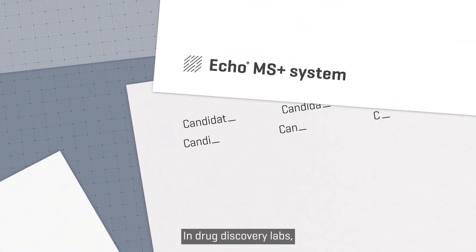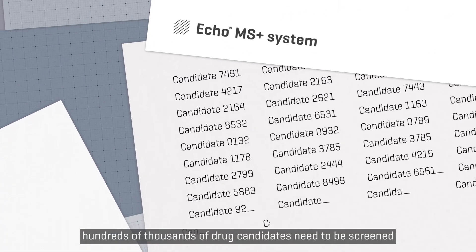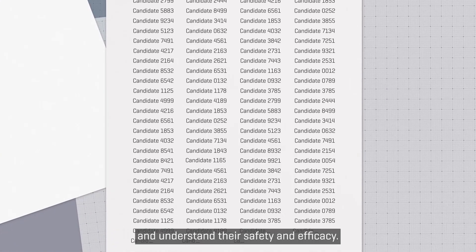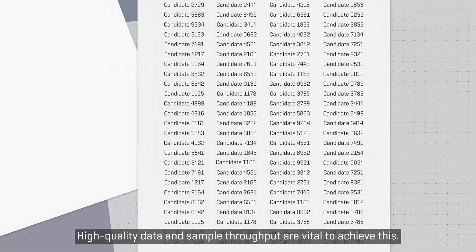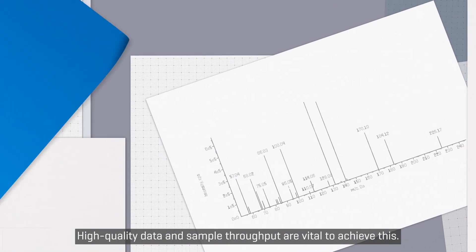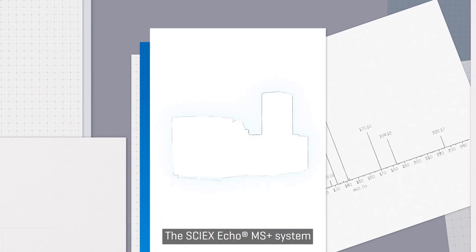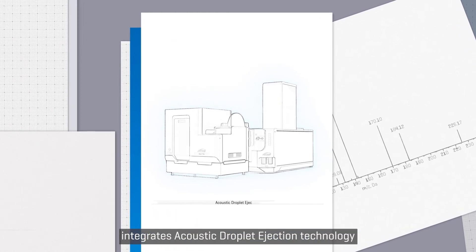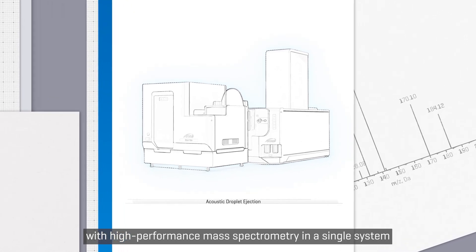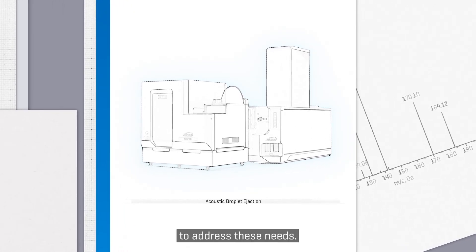In drug discovery labs, hundreds of thousands of drug candidates need to be screened to identify their interactions with the target and understand their safety and efficacy. High-quality data and sample throughput are vital to achieve this. The SCIEX Echo MS Plus system integrates acoustic droplet ejection technology with high-performance mass spectrometry in a single system to address these needs.